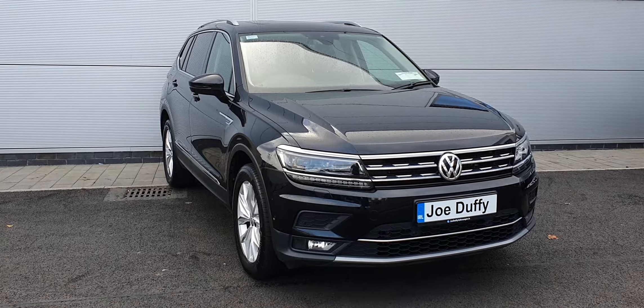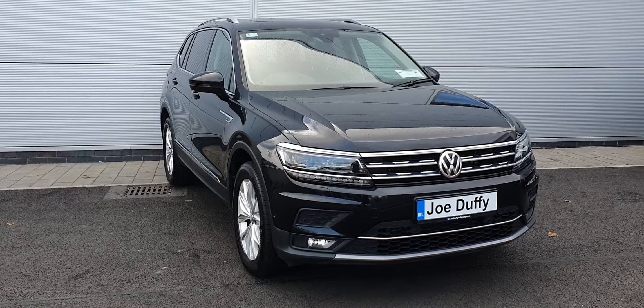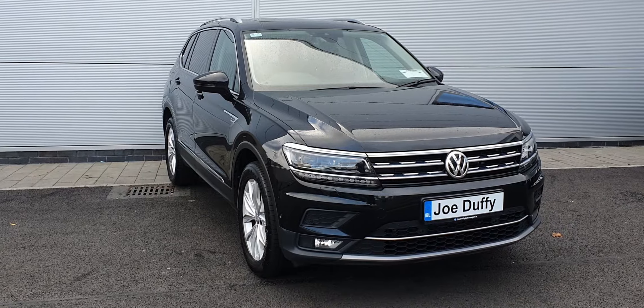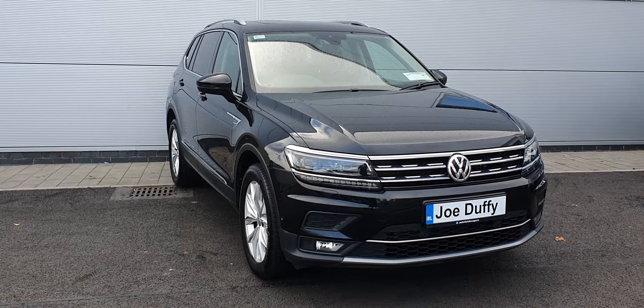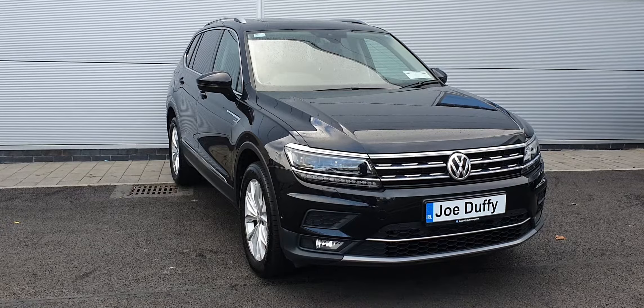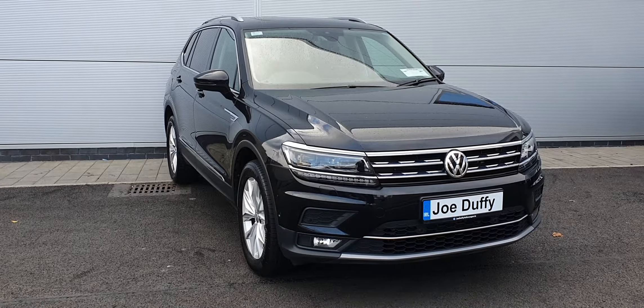For extra peace of mind, this car will come with a one-year warranty. If you have any questions or queries regarding this Tiguan, give us a shout on 01 850 3900. Thanks for watching the video, guys — all the best, take care.